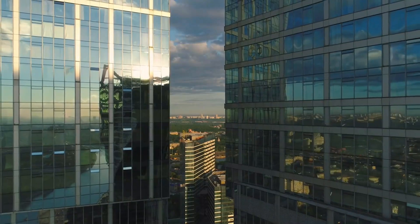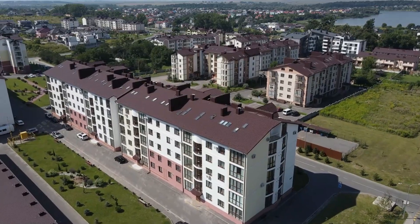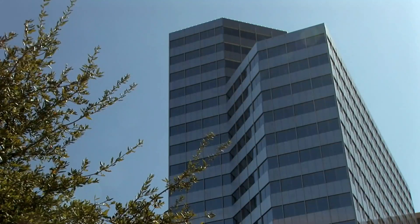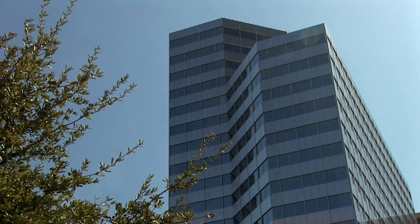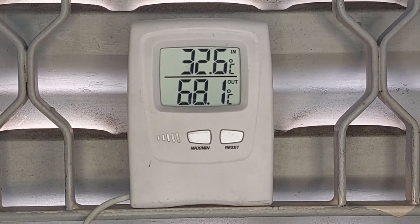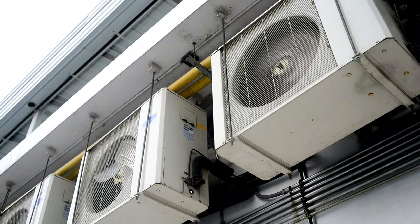The problem is compounded in high-rise buildings during summers. The rays of the sun heat up the building walls and create a layer of hot air on the surface. The hot air rises along the façade, making the upper floor walls even hotter. Likewise, the hot air inside the building also rises and heats up the upper floors. As a result, the air-conditioning units on the upper floors have to work harder to maintain temperature.